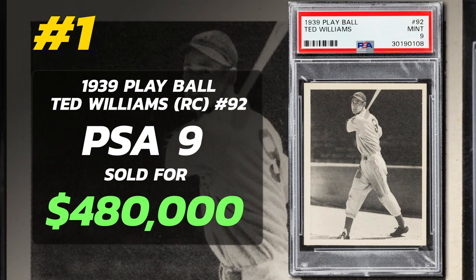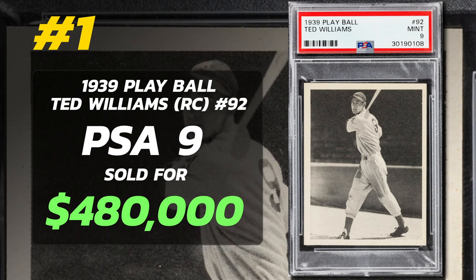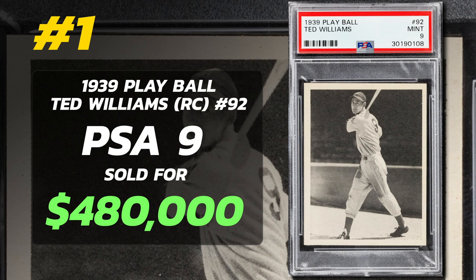PSA 1 examples sell for around $2,700. PSA 7s sell for around $13,000. This is the Holy Grail Ted Williams baseball card. In my opinion, the 1939 Play Ball and the 1948 Leaf are his two best cards, and they are very expensive in any condition. If you have a Ted Williams card, no matter what year or condition, it's valuable.